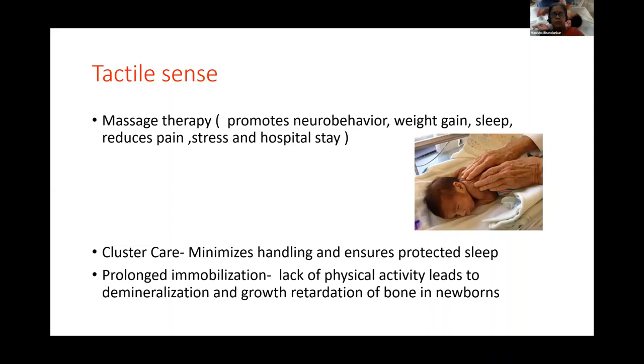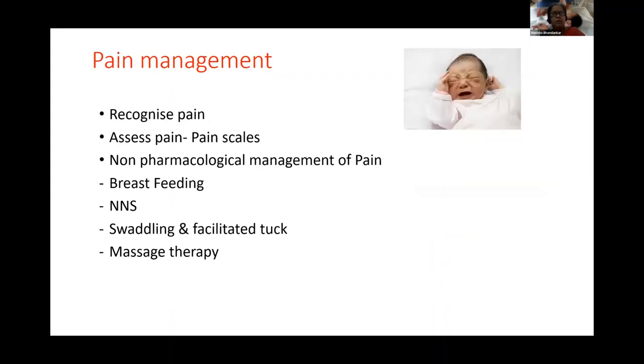Prolonged immobilization of babies should also be avoided. Sometimes when there are IV lines in a particular hand or leg, that limb gets fixed and immobilized. This doesn't work for preterm babies because lack of physical activity leads to demineralization and growth retardation of bones in newborns.